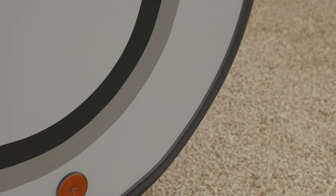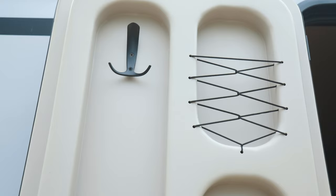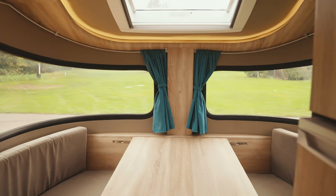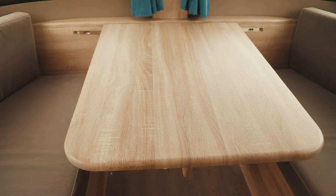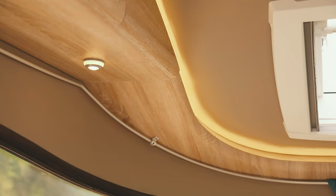A rubberised seal lines the lower skirt and where the walls meet the roof too. The entry door is on the UK nearside and is fitted with a fly screen. The layout inside features a pair of sofas up front and a separate seating area for three to the rear of the van. Tables at the front and rear of the van feature an unusual double-hinged construction, supported by a strut against the wall rather than a leg.